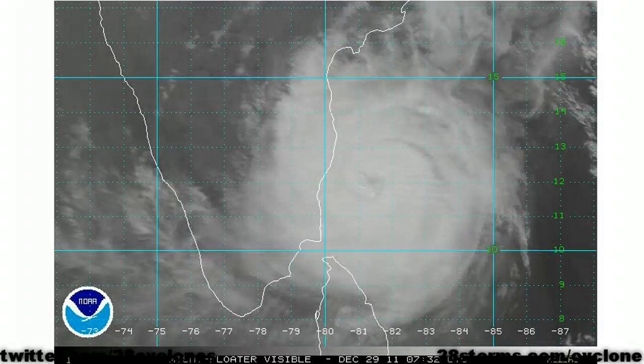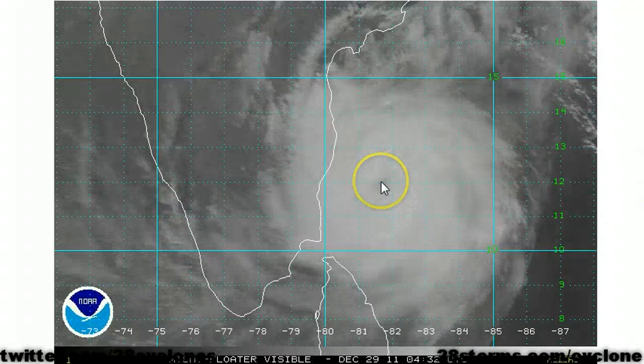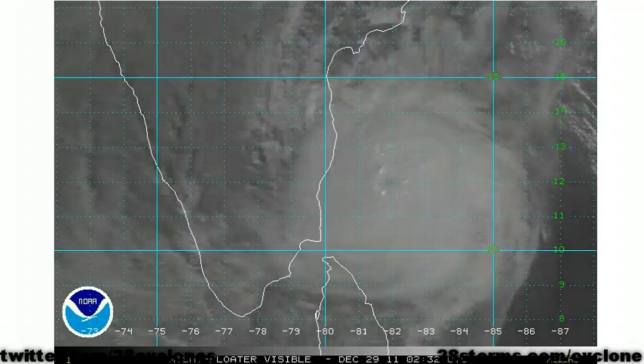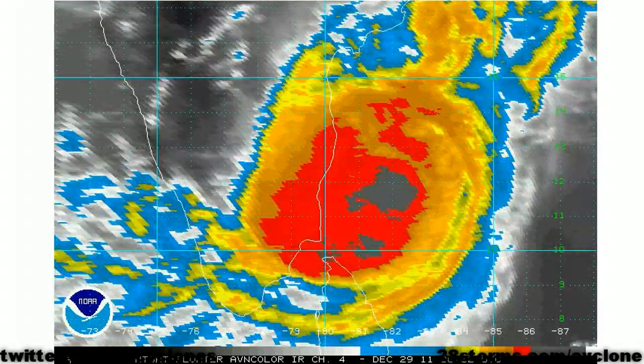As we turn to the latest visible satellite animation, we can also begin to make out that eye-like feature. The center of the storm appears to be moving in a general westerly fashion along the 12 degrees north latitude line, which would take the center of circulation just toward the south of Chennai once the storm begins to make landfall. Turning to the enhanced infrared satellite, we can easily begin to make out why there will be a threat of localized flooding, as there is quite a lot of convection and associated shower and thunderstorm activity.